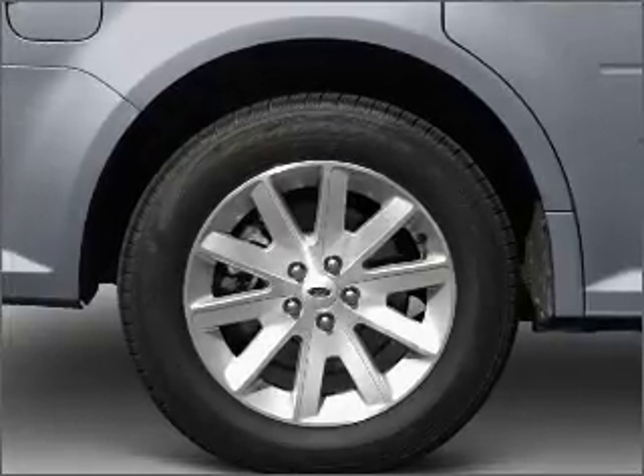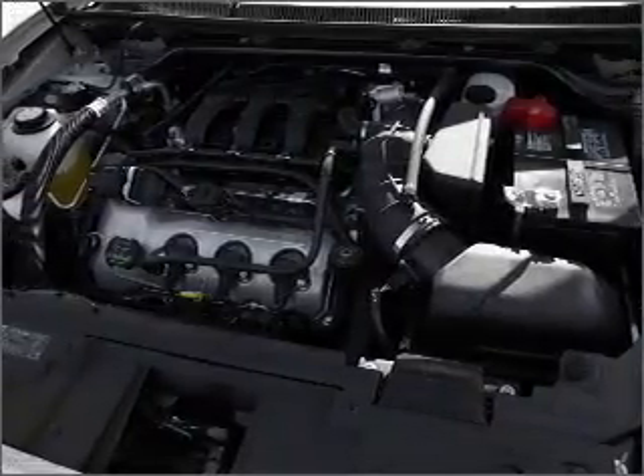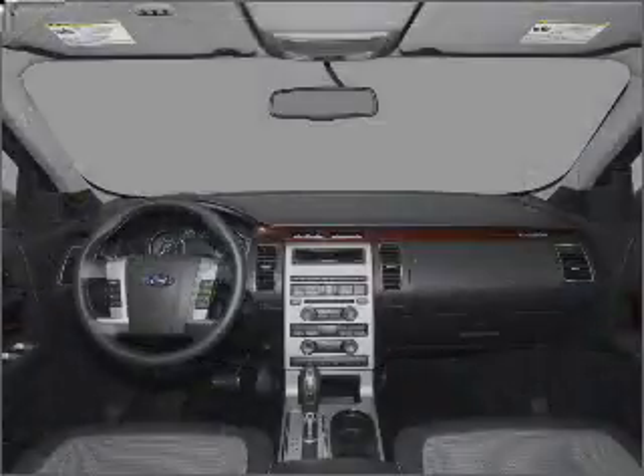Heated seats come for you on cold winter days. Enjoy the flexibility of multi-zone temperature controls. Memory settings are just one of the extras.